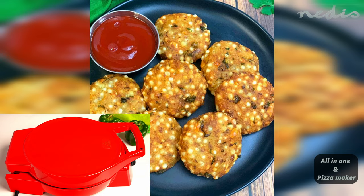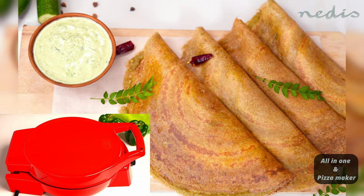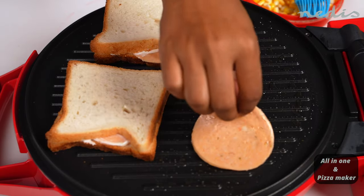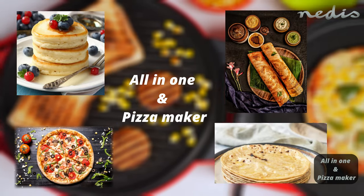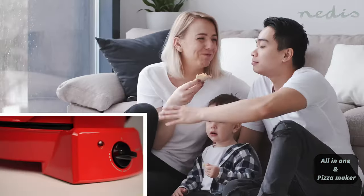Elevate your culinary experience with the Nedis, your all-in-one pizza and grilling solution. It's not just about making pizza — it's about creating unforgettable family moments.